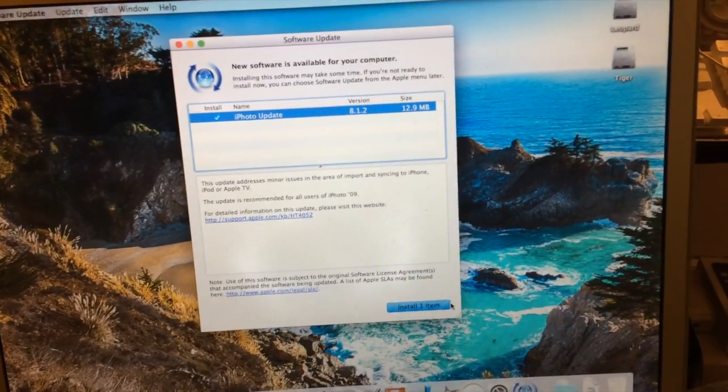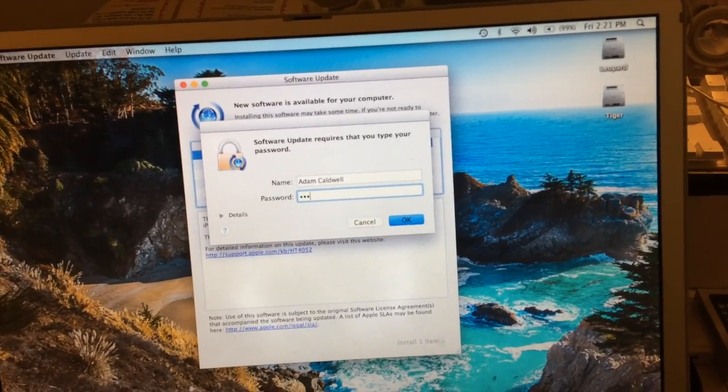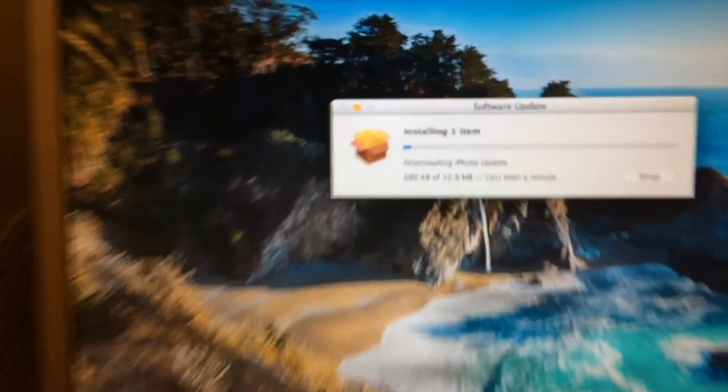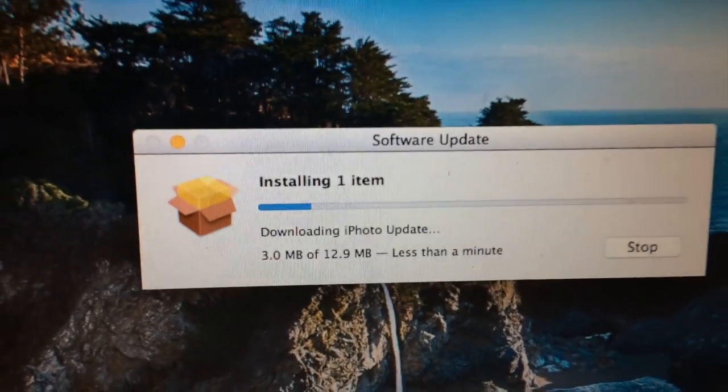Oh wow, I actually have an update — sorry, I just installed my apps back. That progress bar just looks incredible.